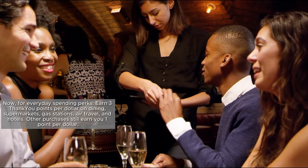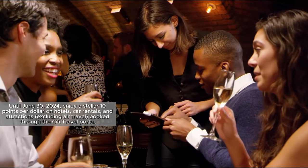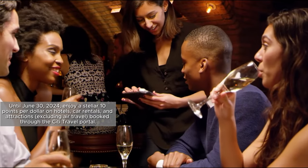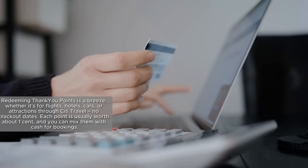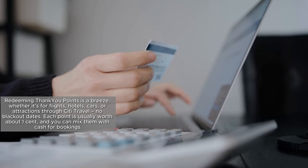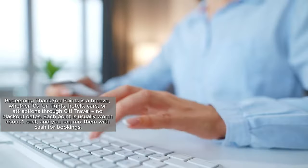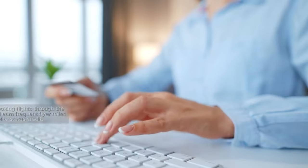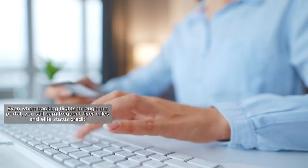Other purchases still earn you 1 point per dollar. Until June 30, 2024, enjoy a stellar 10 points per dollar on hotels, car rentals, and attractions booked through the Citi Travel Portal. Redeeming ThankYou points is a breeze — whether for flights, hotels, cars, or attractions through Citi Travel, with no blackout dates. Each point is usually worth about 1 cent, and you can mix them with cash for bookings. Even when booking flights through the portal, you still earn frequent flyer miles and elite status credit.